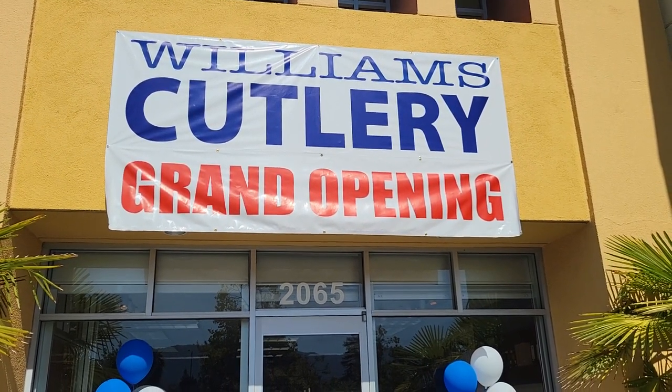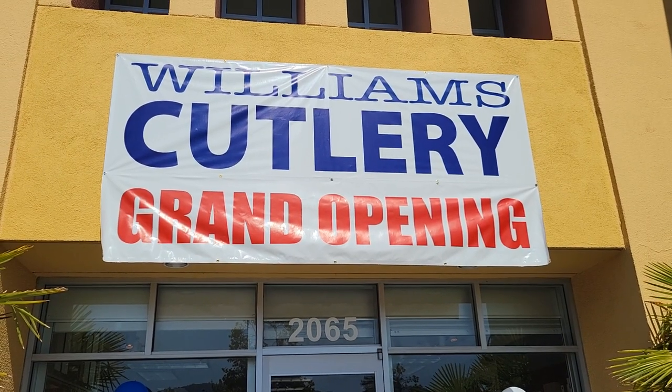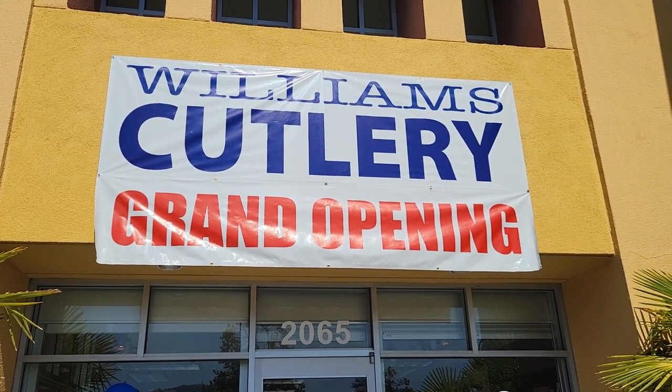What is going on YouTube? Welcome back to A Therapeutic Edge and just a visit to an excellent local knife shop. This, of course, is Williams Cutlery in San Jose.